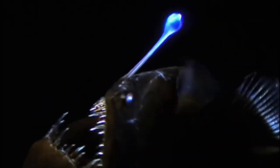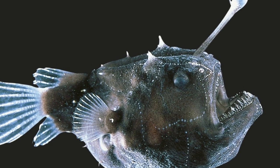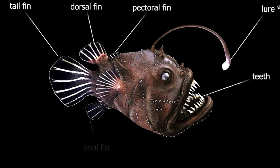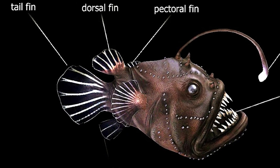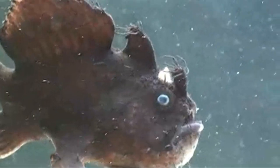Anglerfish are named for the glowing lure they use to attract the fish and crustaceans they eat. These fearsome hunters lurk quietly in the depths of the ocean. They are ambush predators, floating and waiting in the dark until prey comes near. Then they use their built-in fishing rod to lure in the unlucky animal, wiggling and hiding and revealing their lure to tempt potential prey until they are close enough to be sucked up.